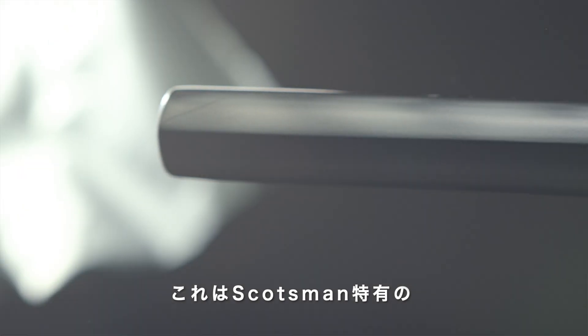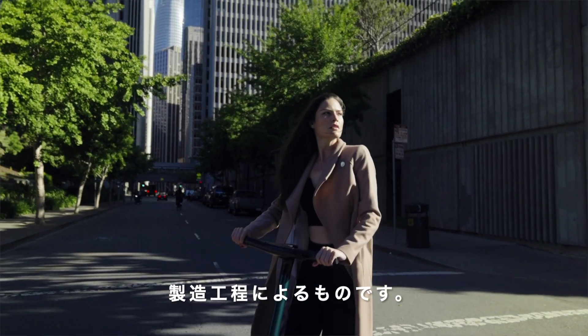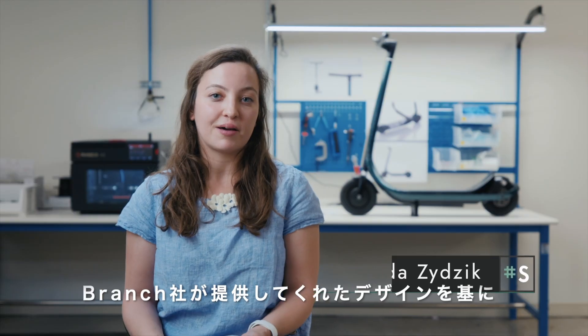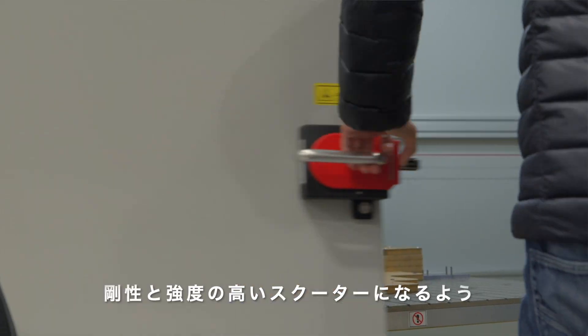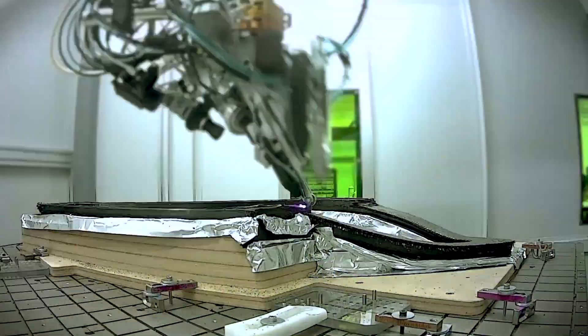These are things that are very much unique to the Scotsman's manufacturing process. With this design that Branch gave us, we've engineered the placement of every single carbon fiber so that it can translate into a stiff and strong scooter.